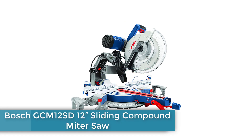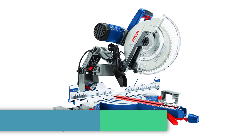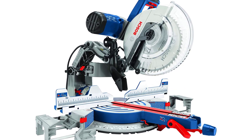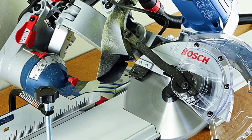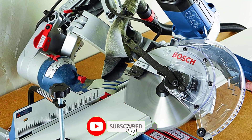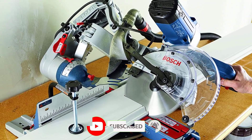Number 1: Bosch GCM 12SD 12-inch Sliding Compound Miter Saw. The Bosch Power Tools GCM 12SD 12-inch miter saw comes with a sliding arm that allows the user to cut boards up to 14 inches wide. The saw comes with pull-out material supports on both sides to stabilize boards up to 40 inches long, and it cuts compound bevels in both directions.